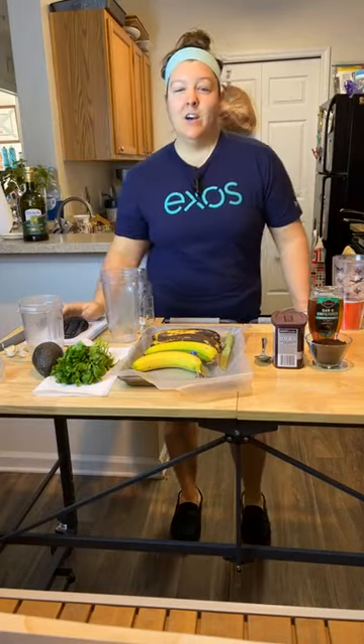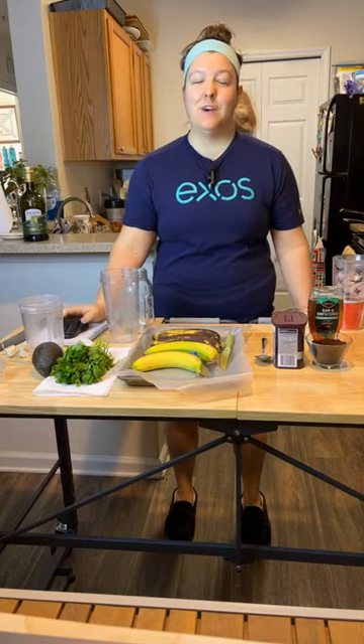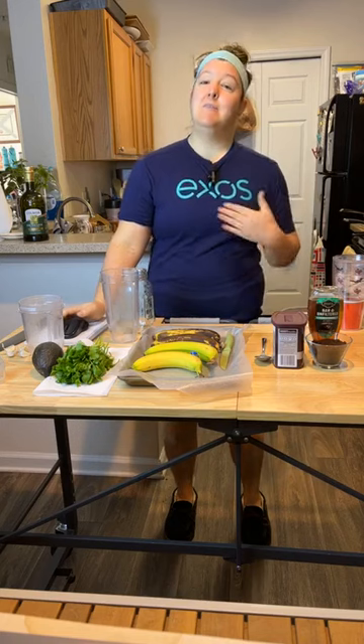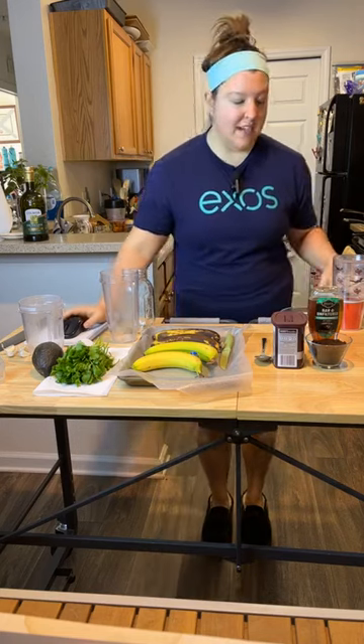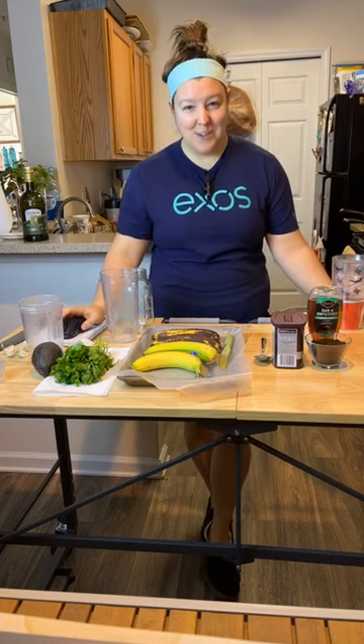All right. Good morning. Welcome to 2024 and another season of Friday Morning Fuel. I am your wonderful host, Coach Mary, and I thank you so much for being here today and joining us for a new year and new episodes.